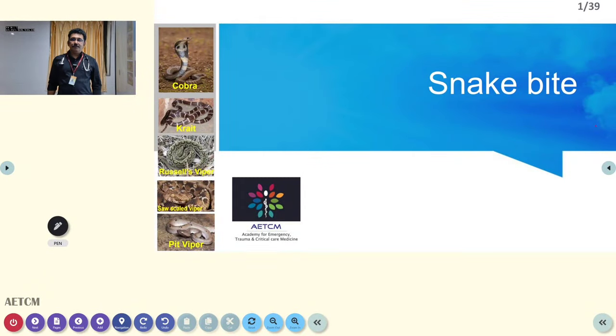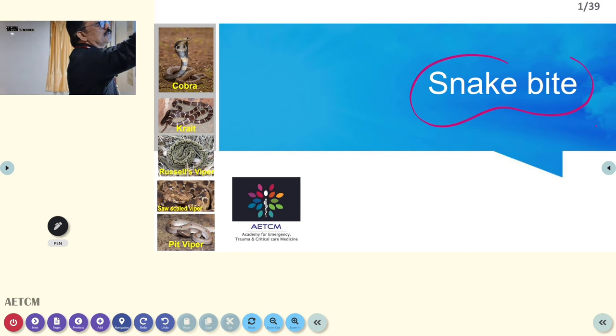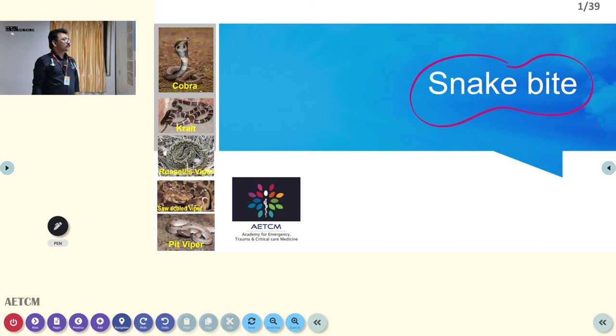Welcome to ATCM, the emergency medicine channel. Today let us discuss one of the most important and common problems in the emergency room — snake bite. In India there are a large number of snake bites, especially in rural India, but urban India also sees this type of problem, so doctors should be very familiar with the clinical manifestations.